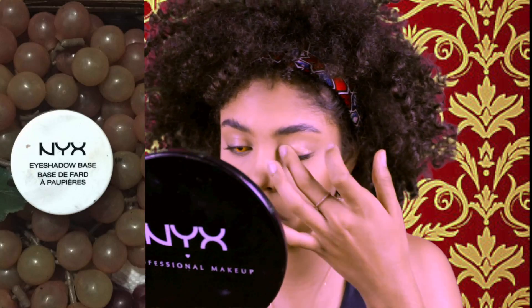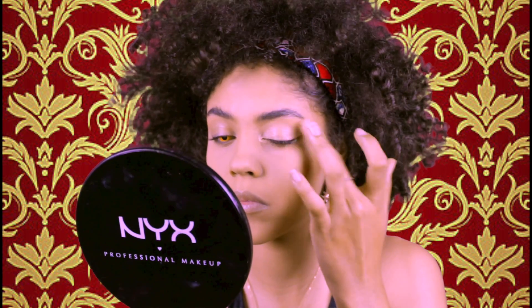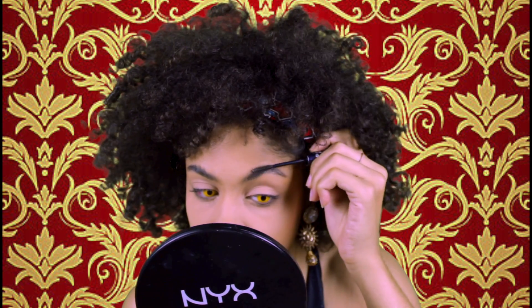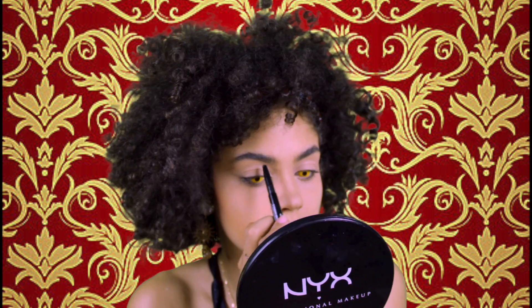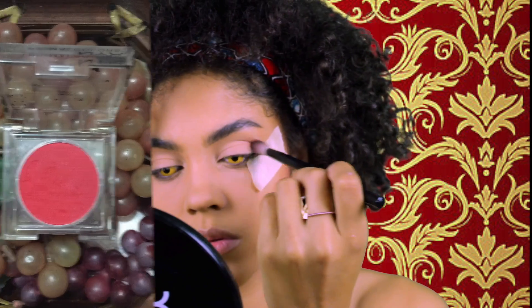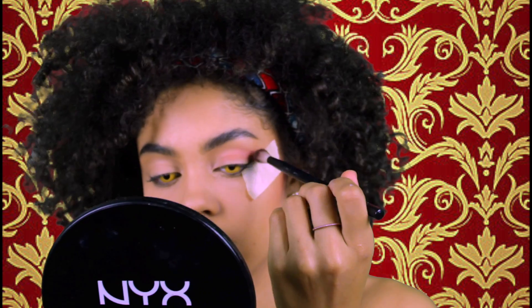For the eyes, I'm going to use the NYX eyeshadow base and then set that in with some NYX translucent face powder to make sure our colors stick and last. I'm going to fill in my brows with the NYX brow pencil in dark brown, and then apply a little piece of tape before doing my eyeshadows — you'll see why.